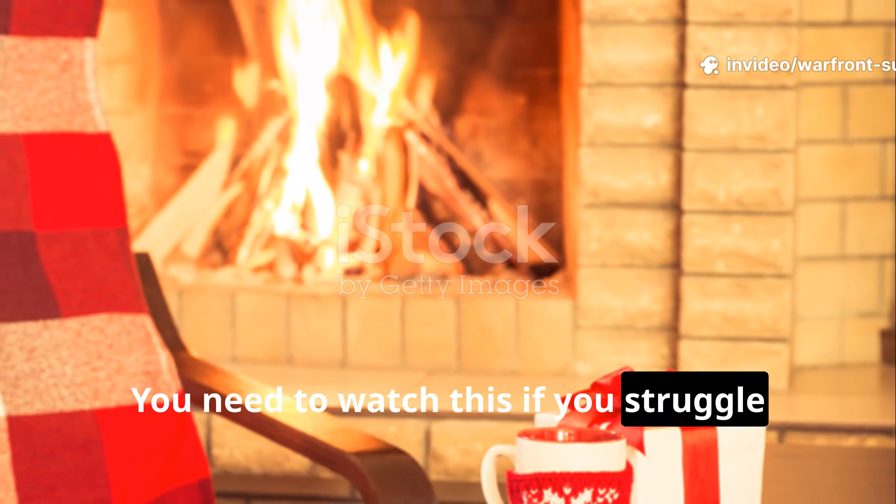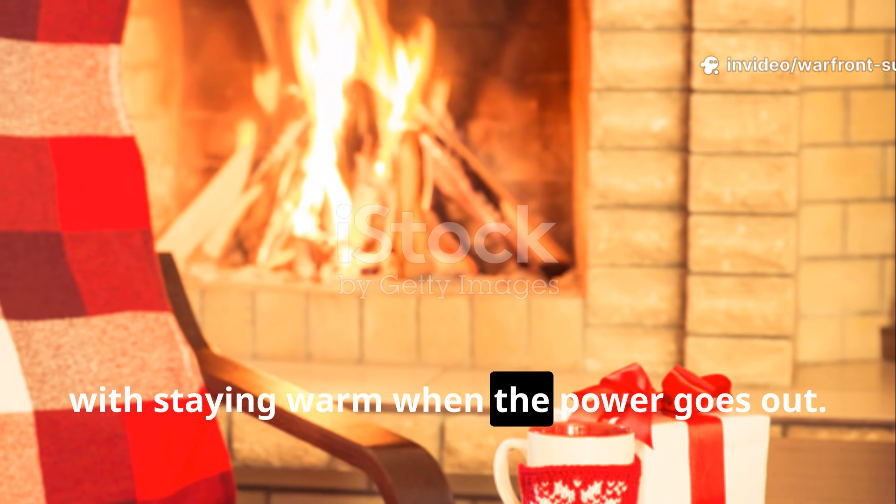You need to watch this if you struggle with staying warm when the power goes out.